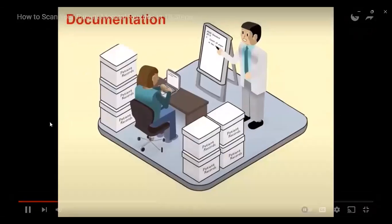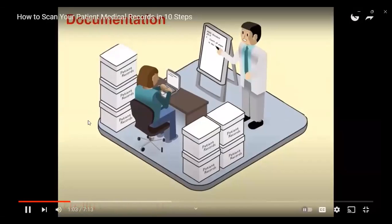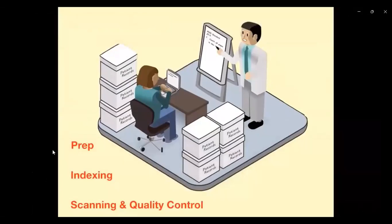Step one is documentation. It's recommended that you document your process for two reasons. Number one, it's required by the CMPA and important to have on hand in the event of an audit. Number two, it helps clarify the process and ensures that anyone on this project follows the exact same process. This documentation applies to everything from the prep, to the indexing, to scanning, and quality control.